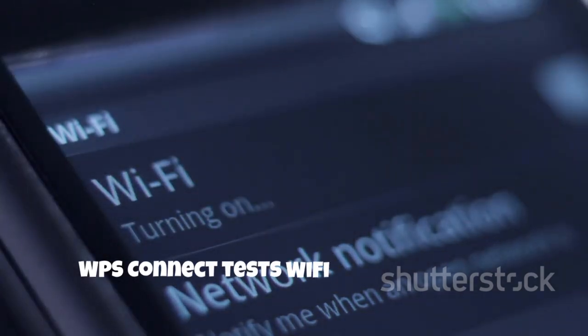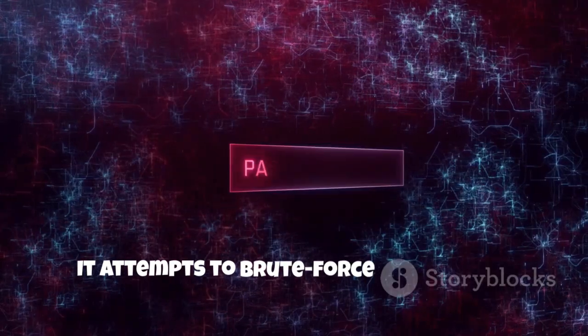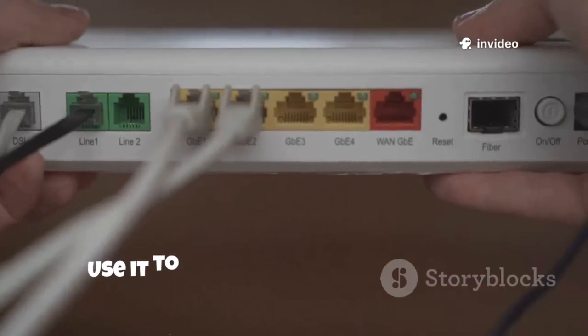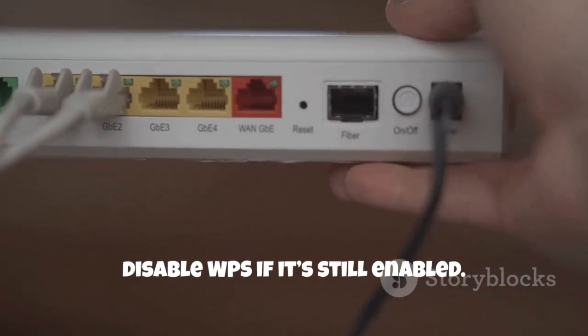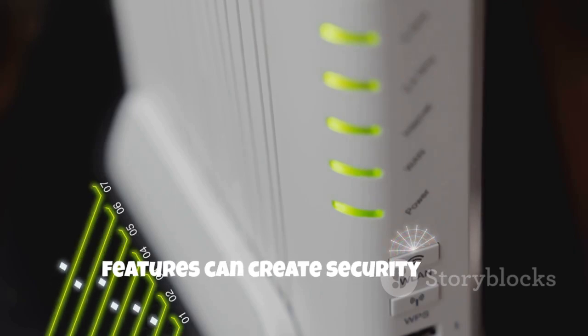WPS Connect tests Wi-Fi routers for the vulnerable WPS feature. It attempts to brute force the WPS PIN, revealing the network password if successful. Use it to audit your own network and disable WPS if it's still enabled. It's a clear example of how convenience features can create security risks.